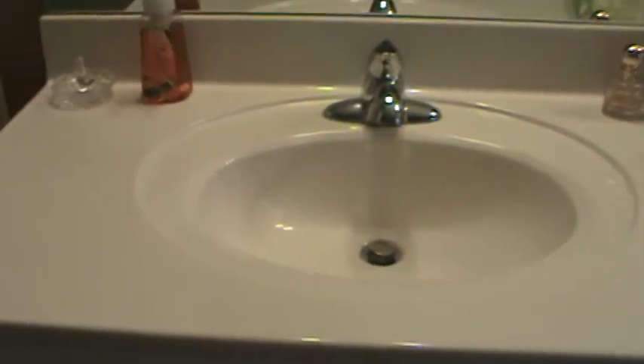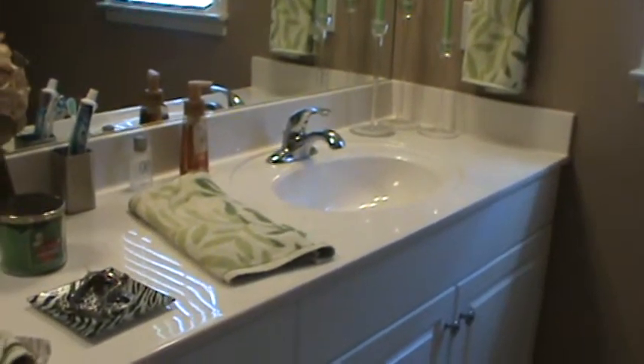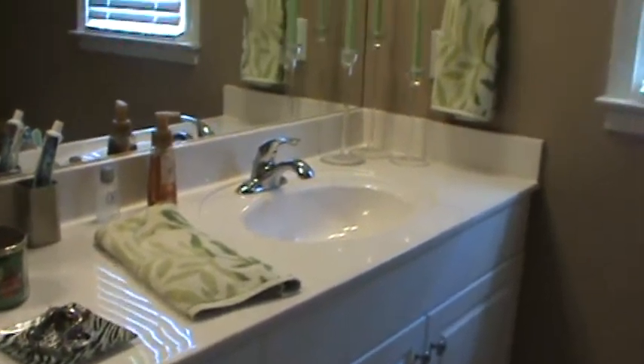Hey y'all, it's Stacy. This is another one of my organizational videos, and today I'm going to be doing how to organize under your bathroom sink.